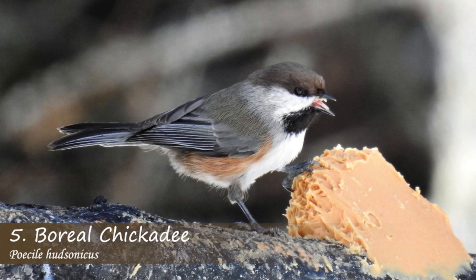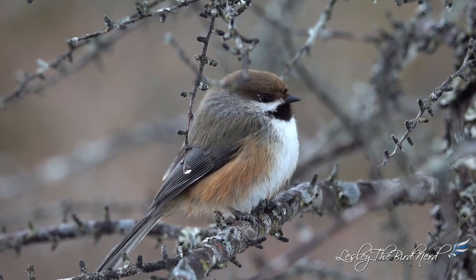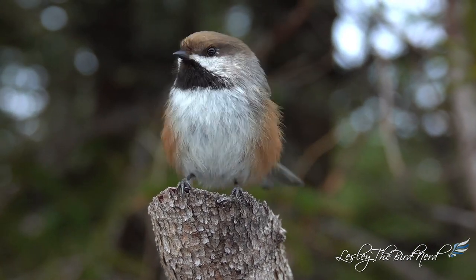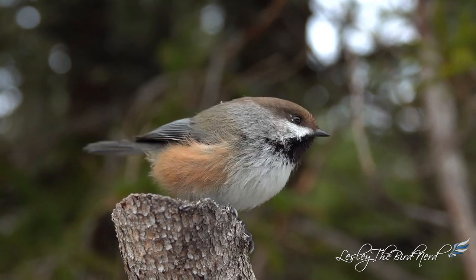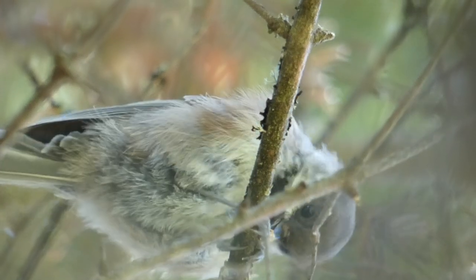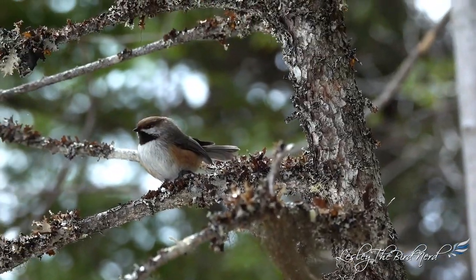At number five on our list is the boreal chickadee. Boreal chickadees look very similar to black-capped chickadees, but with a brown cap, smaller white cheek patch, and cinnamon color on their sides. It isn't their coloring that puts them in the top five, but rather their elusive nature and scarcity. Boreal chickadees are harder to find than other chickadee species, as they are generally less willing to come out in the open and prefer living in habitats that are less accessible.